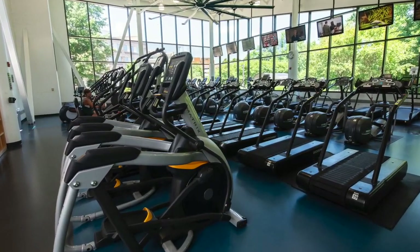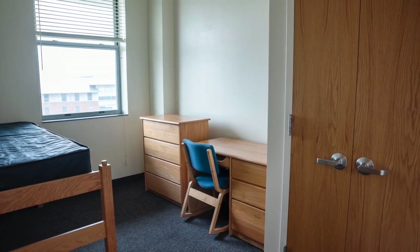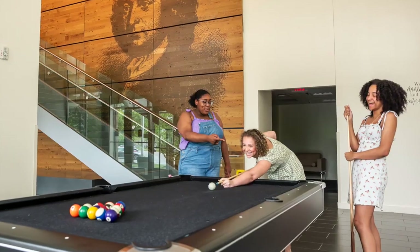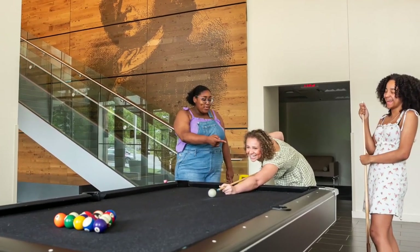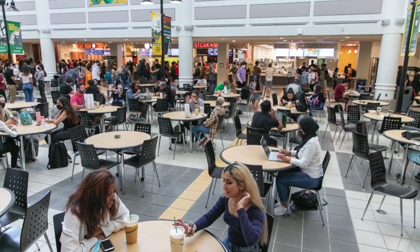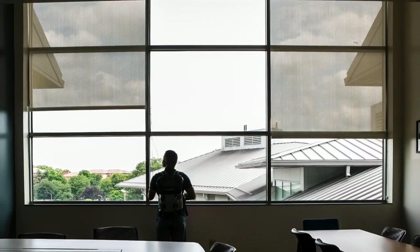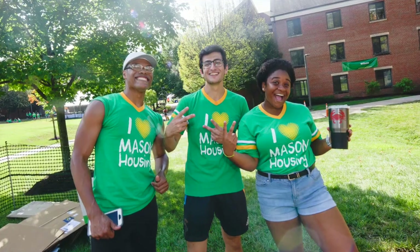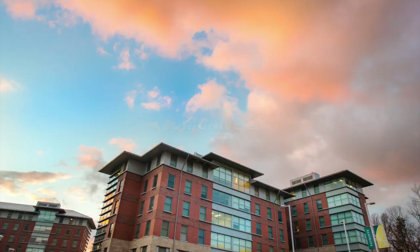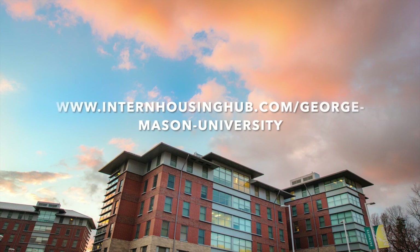George Mason University offers so much to interns working in the Washington DC area and needing housing. But perhaps best of all that GMU offers interns is the instant built-in community of like-minded young professionals just starting their careers in Washington DC. Literally right outside their apartment doors are opportunities for networking, collaborating, and stress-free socializing on and off hours. These relationships can last a lifetime after their experience at GMU and working in Washington DC.